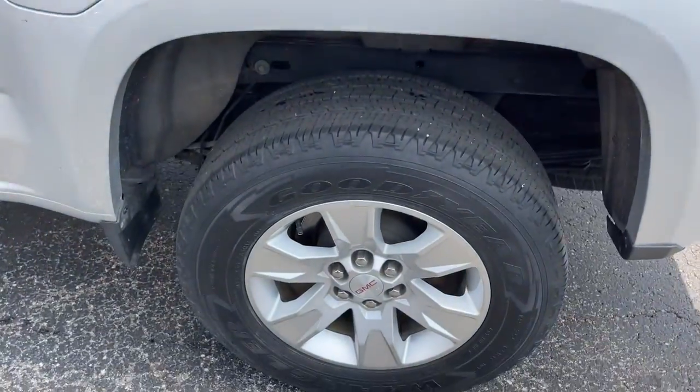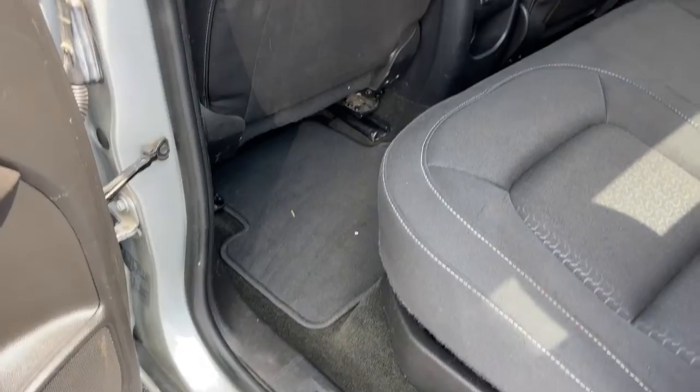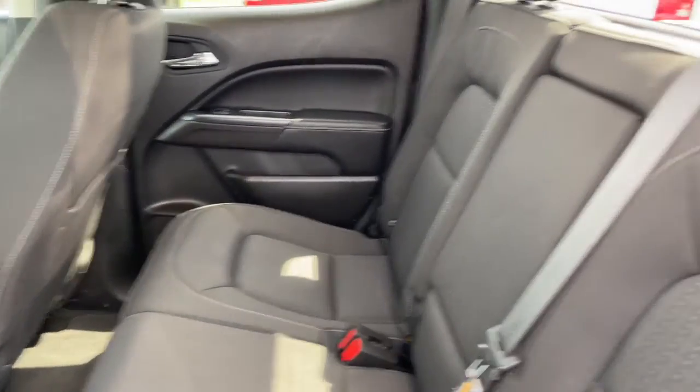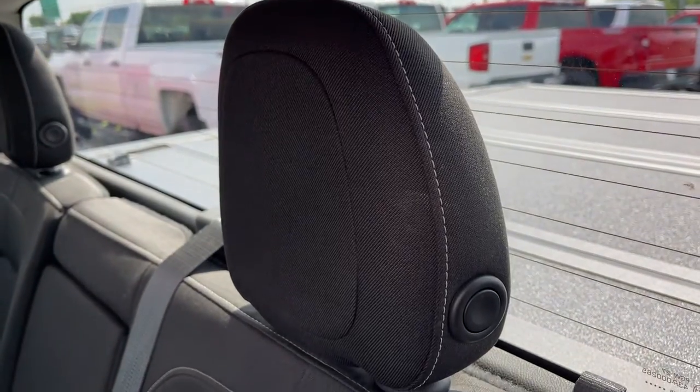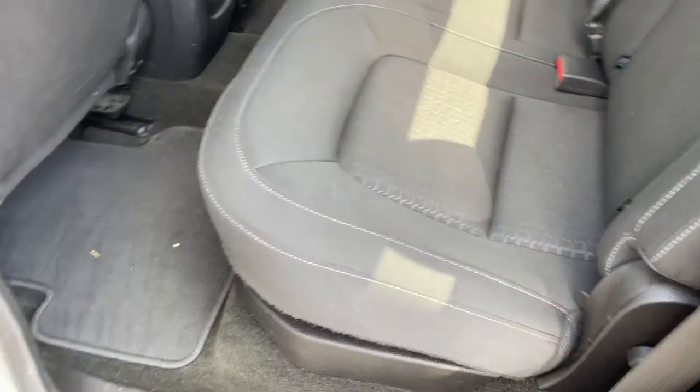The following are some of this vehicle's highlighted options: keyless entry, fog lamps, power driver's seat, electronic stability control, aluminum wheels, intermittent wipers, tire pressure monitoring system, trip computer, power windows, and bucket seats.